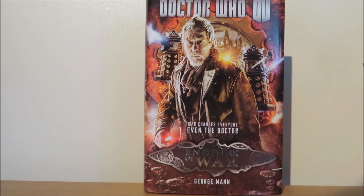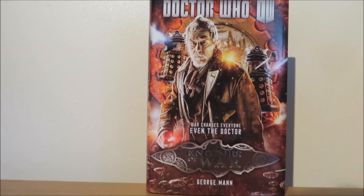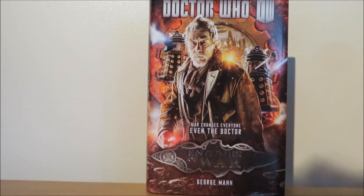George Mann has also done a wonderful job creating a companion for a Doctor you would think would be a lone ranger. He has created this companion called Cinder, and by the end of the book she is a well-fleshed-out character with a really sad and tragic background story. The ending is just wow, and it will explain why the Doctor was acting like that. It also hints at the War Doctor's famous words: 'No more.'